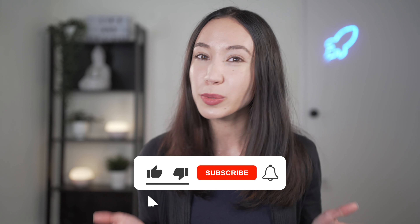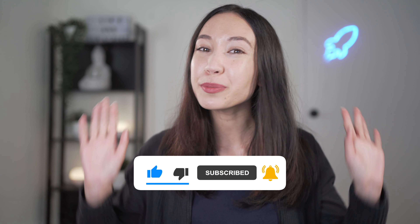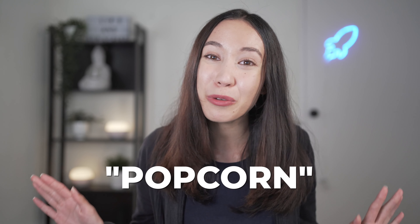That is an overview of three of the biggest micro investing apps in Australia. Make sure you tap the like button and subscribe to this YouTube channel for more videos about investing and personal finance. And because you made it all the way to the end of the video, write a comment below with the word 'popcorn' so I know you watched all the way through. I really appreciate you guys, and I'll see you in the next video.